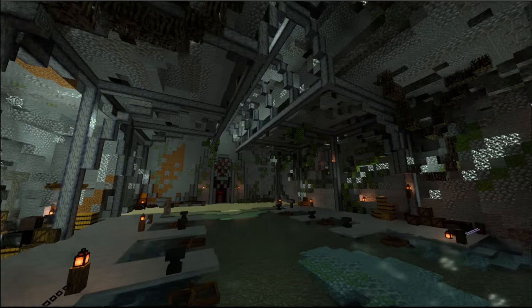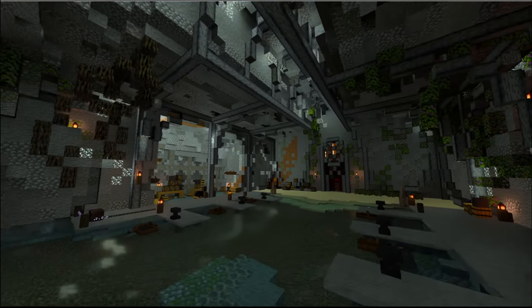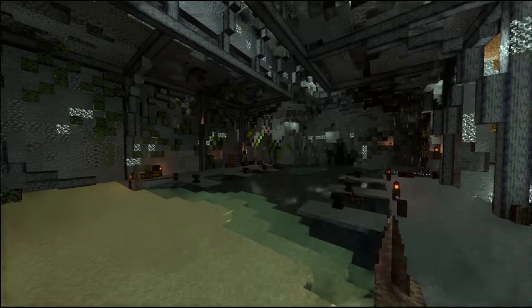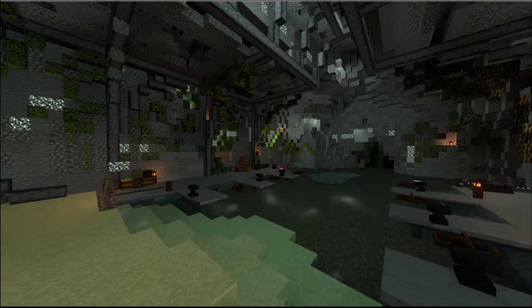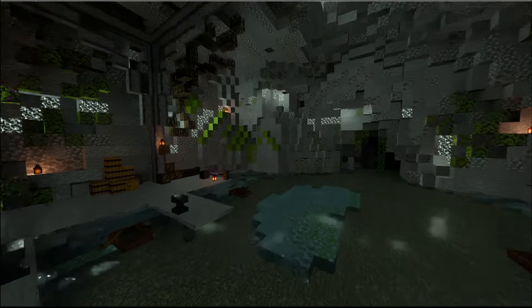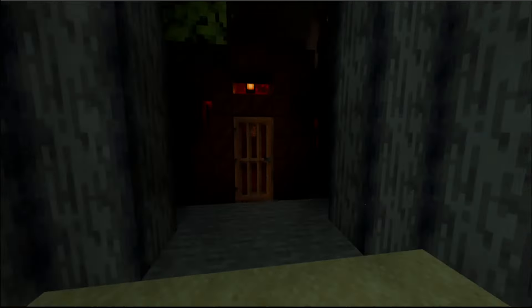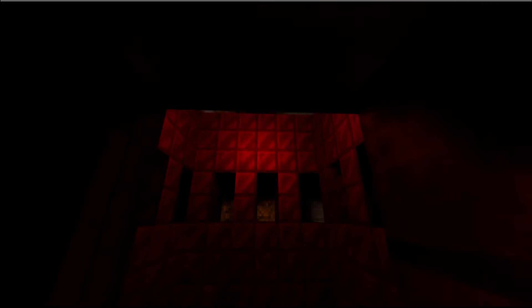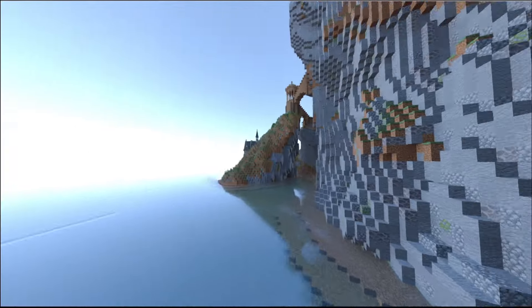Here we go — this is the underground boathouse. If you've read the books, first years actually go into a cave boathouse, and Hogwarts Legacy has both boathouses, which is very interesting. You can see there is a copper lift that takes you up to underneath the viaduct entrance, and I'll show you where that comes out.